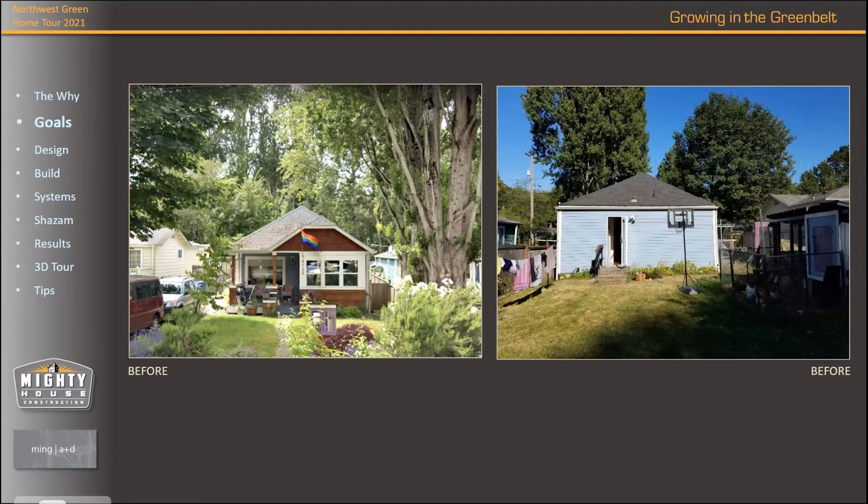Besides needing another bedroom, a goal was connecting to that backyard. They also needed flexible space — something that became really apparent this last year with COVID, homeschooling, and the need for separate spaces and privacy. So the need for additional space and connection to the yard were core goals of the project.